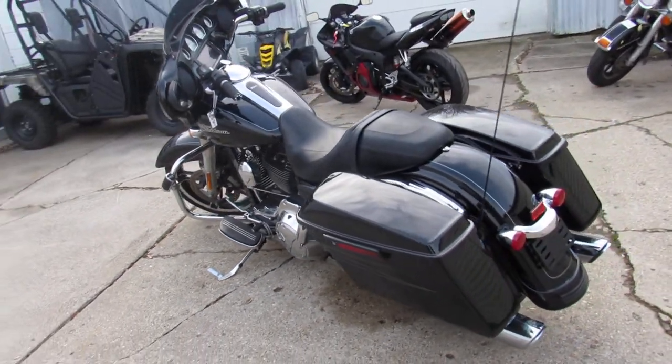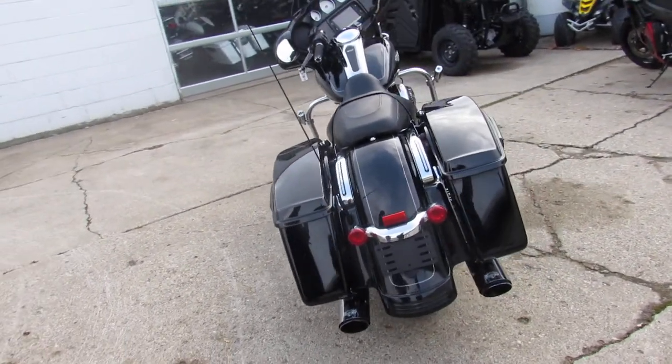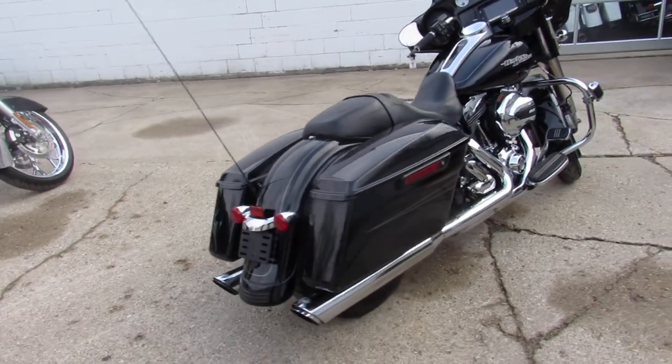Dual advanced and Heinz exhaust on this one, makes it sound cool. Just serviced here at the dealership and ready for the road, guys. You're not going to want to miss this one. 2014 Street Glide Special.